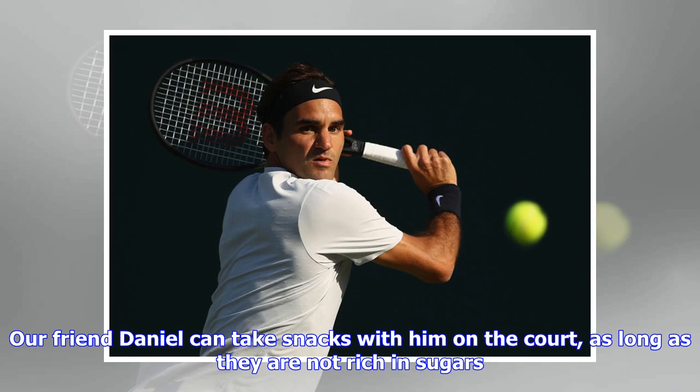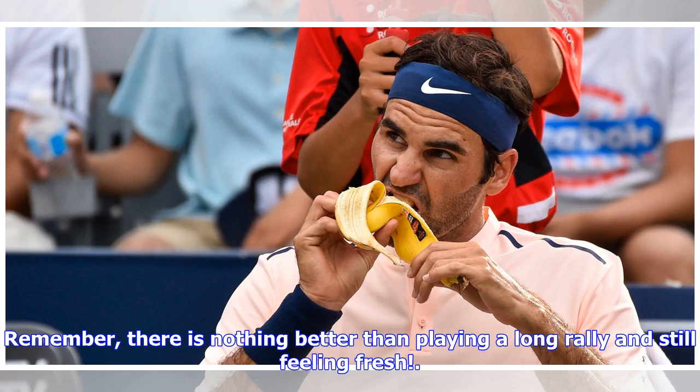Daniel can take snacks with him on the court, as long as they are not rich in sugars. Remember, there is nothing better than playing a long rally and still feeling fresh.